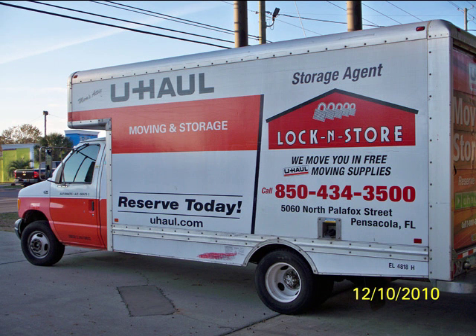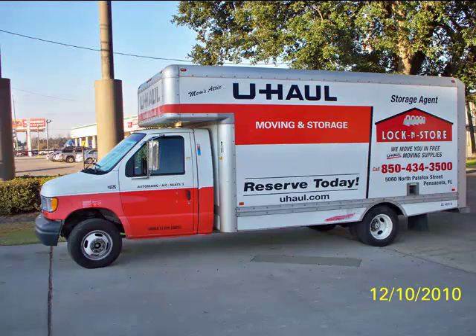We provide a U-Haul truck free of charge to our new customers when they rent a 10x10 or larger sized unit. We also rent any U-Haul trucks that are returned to our property.